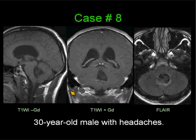This is case number 8, a 30-year-old male with headaches. On your left, you have a non-contrast T1 mid-sagittal image. In the center, you have a post-gadolinium T1 image through the area of interest. And on your right, you have an axial FLAIR image. I'll give you a couple of seconds to look at the case.